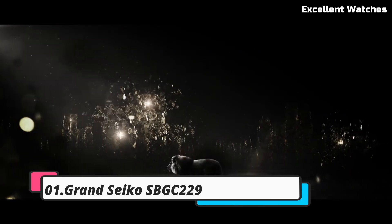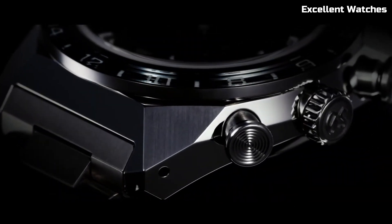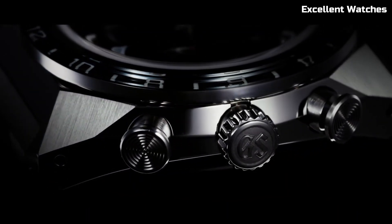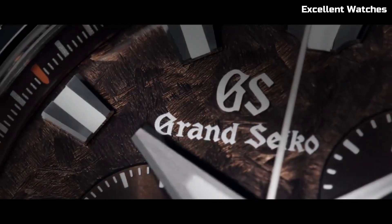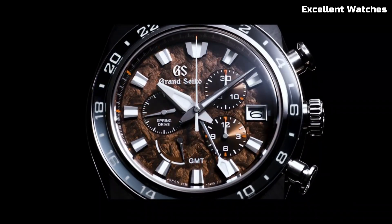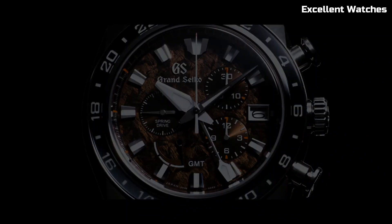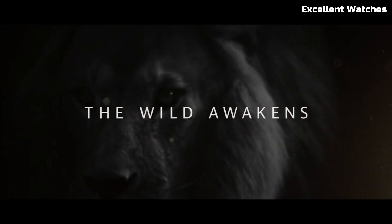Number 1: Grand Seiko SBGC229. The Grand Seiko SBGC229 is a triumph of precision and luxury, meticulously handcrafted in the renowned Shinshu Studio in Japan. This exquisite timepiece boasts the spring drive movement, celebrated for its unparalleled accuracy and the mesmerizing glide motion of its second hand. The 43.5mm stainless steel case features Zaratsu polished surfaces, striking the perfect balance between strength and elegance.